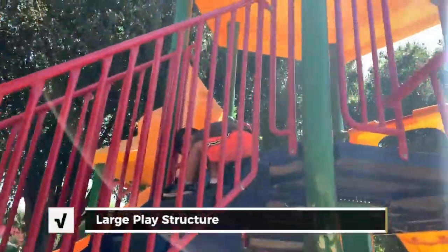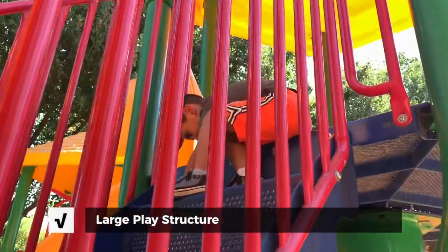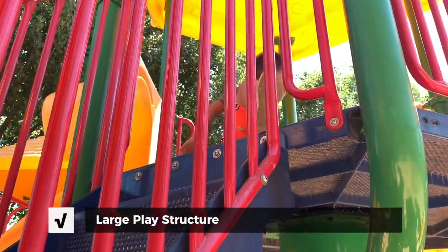What are you doing up there? I'm playing. You're playing? Do you like this park? Yeah.